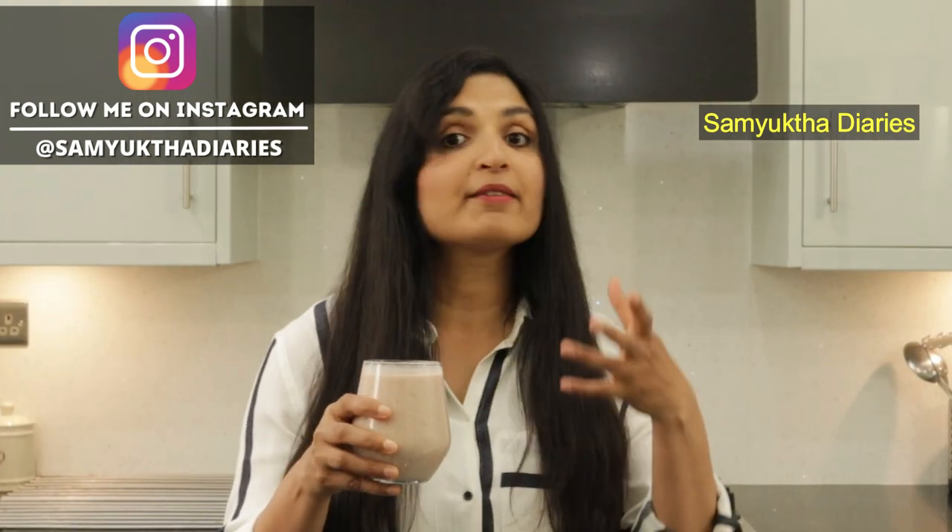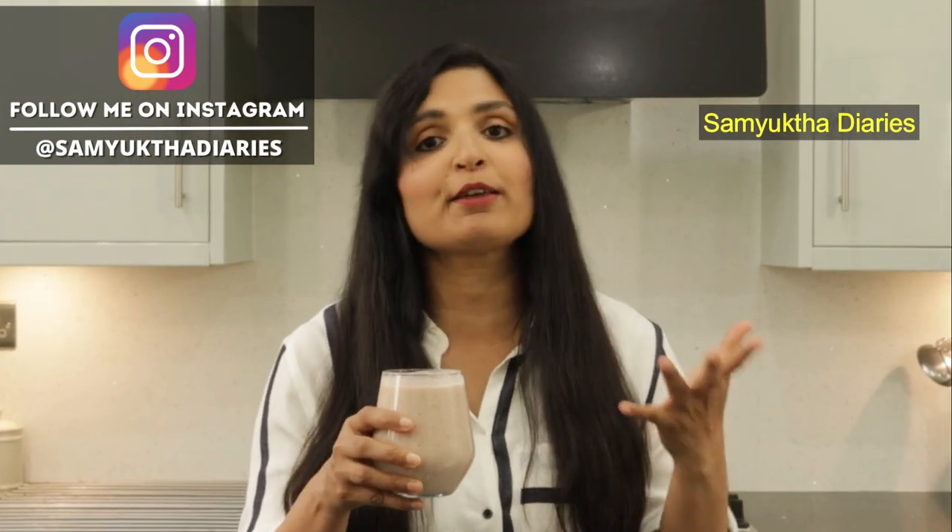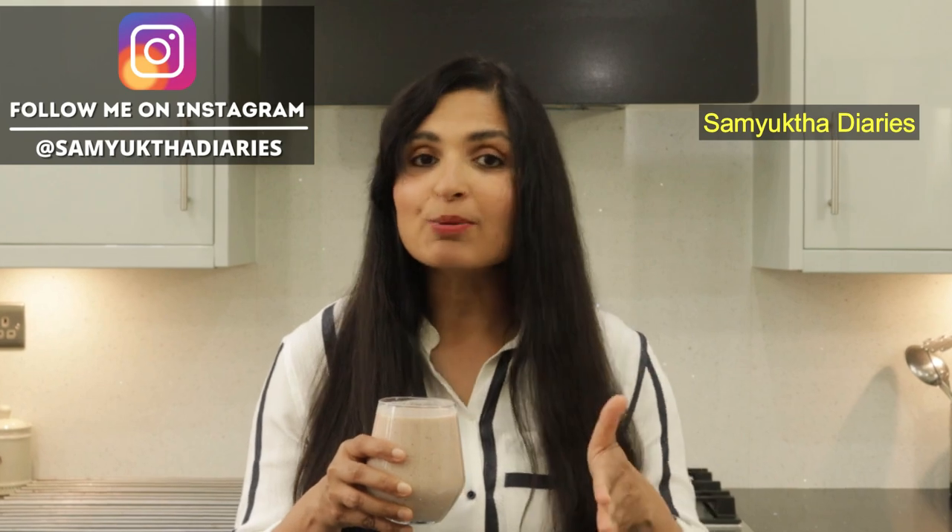If you drink this daily for a month, you will actually see new hair growth in your scalp. You will see that your hair is thickening and shiny — healthy overall — and you will also have glowing skin. This is my version of a biotin shake for hair growth and skin, and I really like using natural food sources.